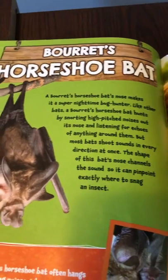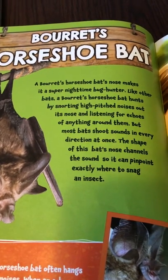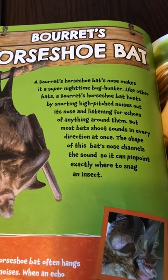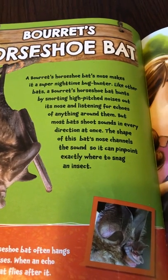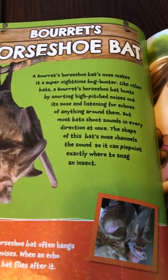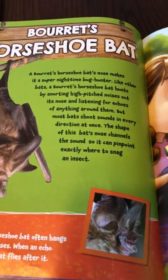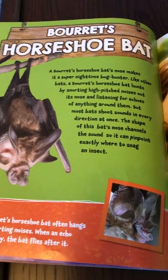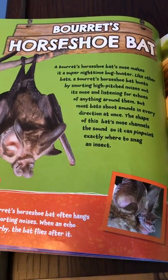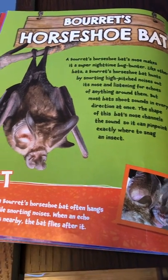Bure's Horseshoe Bat. A Bure's Horseshoe Bat's nose makes it a super nighttime bug hunter. Like other bats, it hunts by snorting high-pitched noises out its nose and listening for echoes of anything around them. Most bats shoot sounds in every direction at once. The shape of this bat's nose channels the sound so it can pinpoint exactly where to snag an insect.